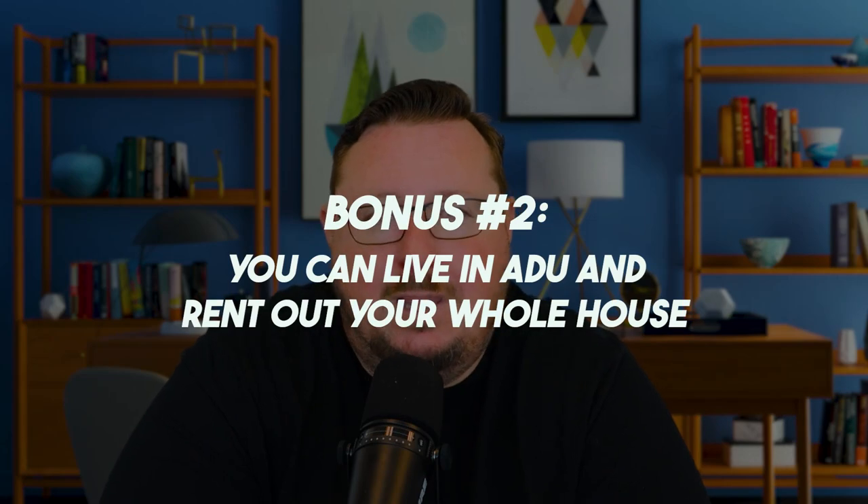Bonus strategy number two: if you have an ADU and you're single or just two people, you could live in your ADU and rent out your whole house. In many cases the rental income from the whole house will cover your mortgage payment. You still get the benefit of living on the property, all the tax benefits, a primary residence designation, and rental income coming in every single month while you live in the ADU.